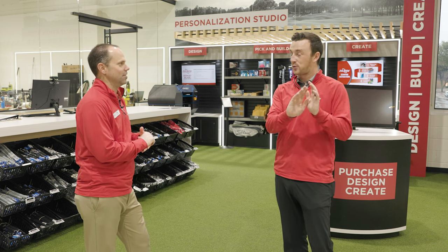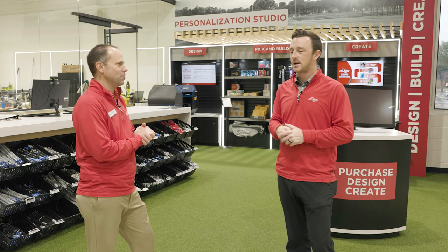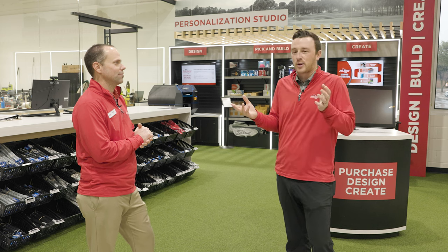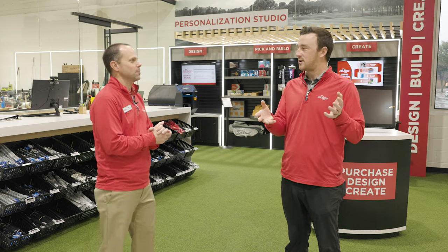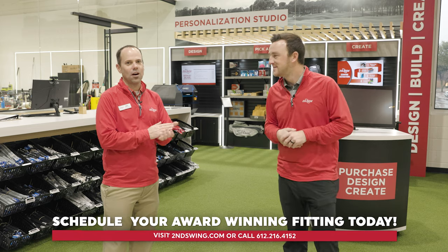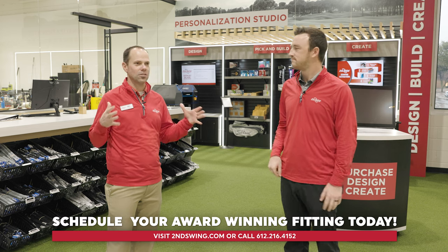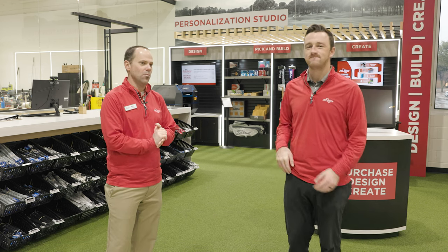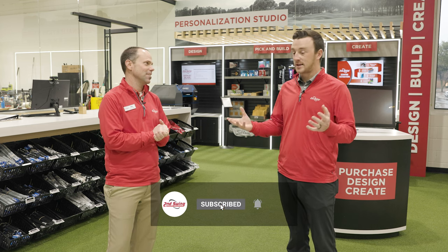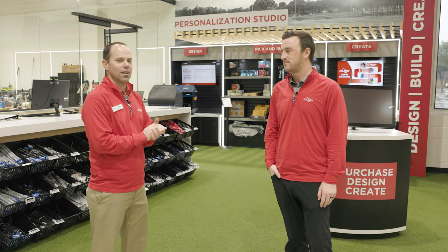A lot of the things we talked about are throughout all the Second Swing stores, but the personalization station is unique to Dallas here. Mike, thanks so much for the time. If you're in the Dallas area and you haven't seen the Second Swing store in person yet, you have to do it — come to the Colony and check us out. This area is thriving, golf is everywhere around here, it's kind of a Mecca of North Dallas. With PGA in Frisco up the street, this is definitely the place to be. We're very excited about the store — it's been great so far.